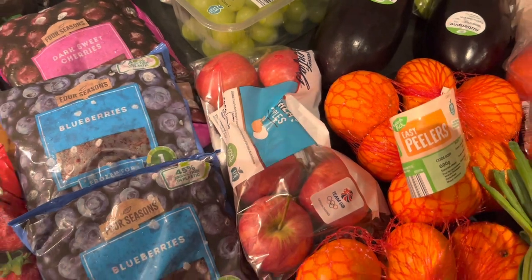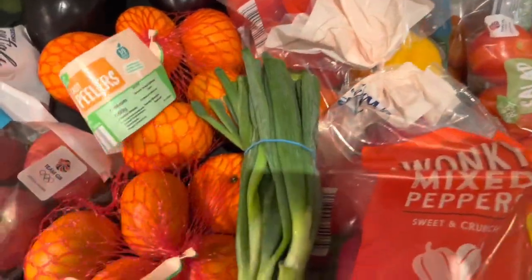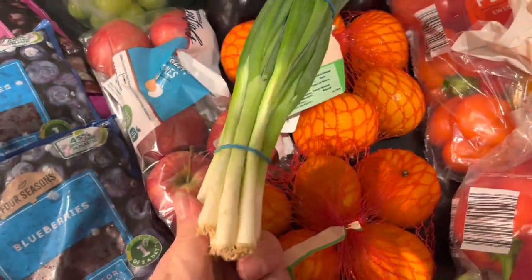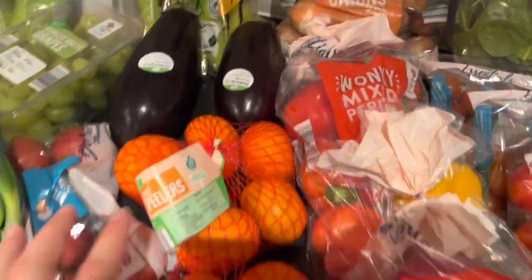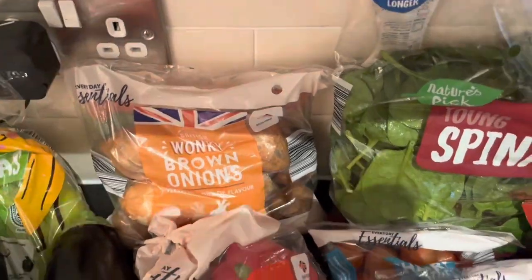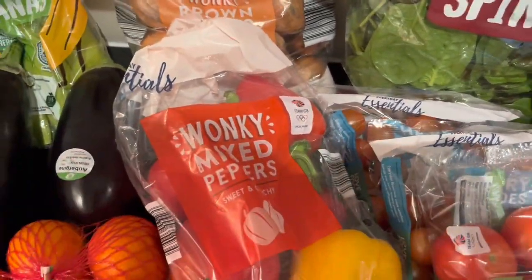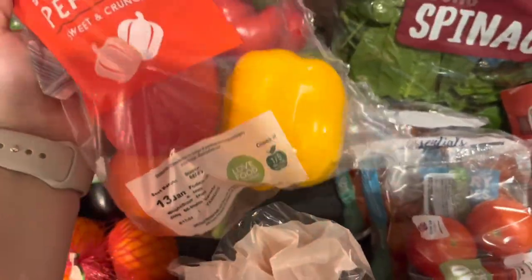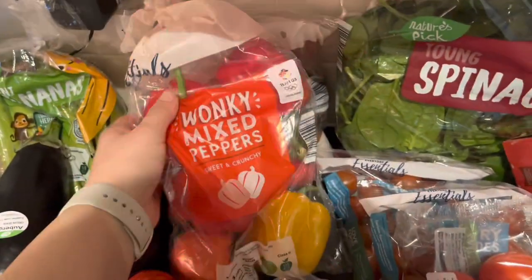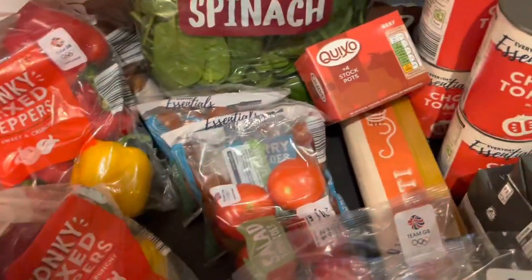The apples cost exactly the same as in Tesco. Two packs of easy peelers, one pack of spring onions - they're on offer at the moment for 49 pence - two aubergines, brown onions, and two packs of mixed peppers. In each pack you get six or seven peppers, and they include red ones, so happy days - two packs of those!